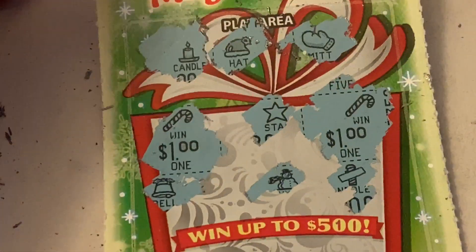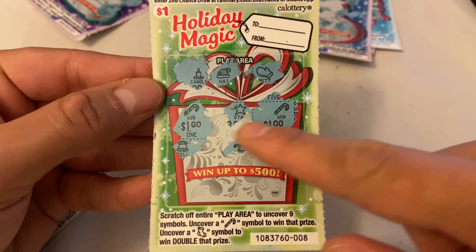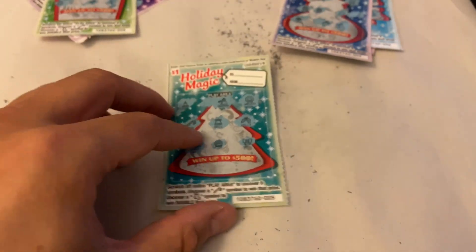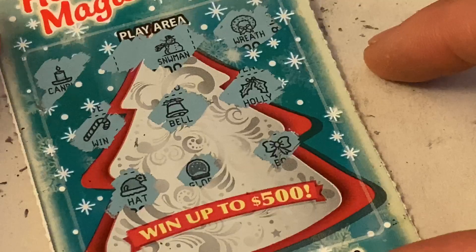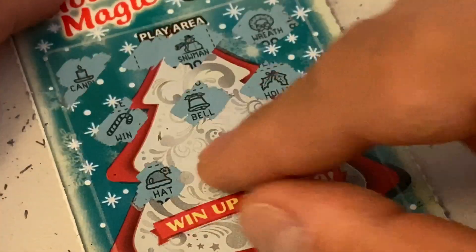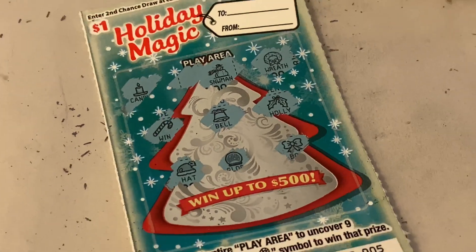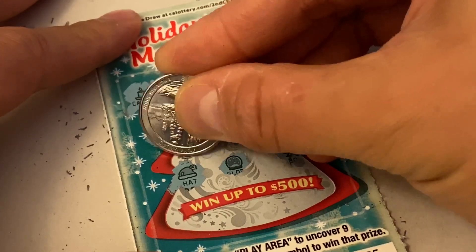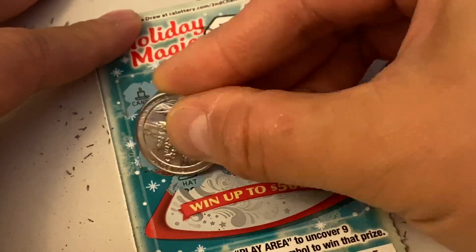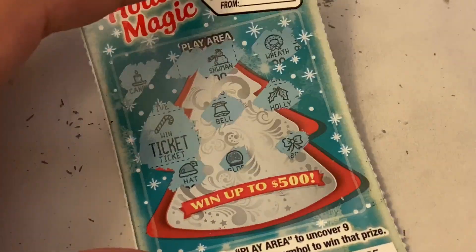$1 is $1, still a winner — I'll take that. So with the candy cane, we got $1 and $2, so we got a $2 winner on this one. And this is our last winner here — you guys can see the candy cane right there. Let's see what we got.